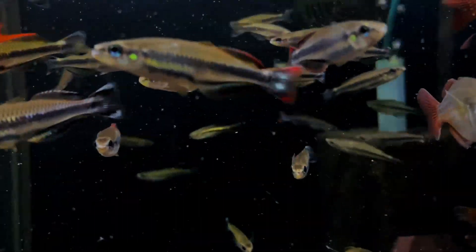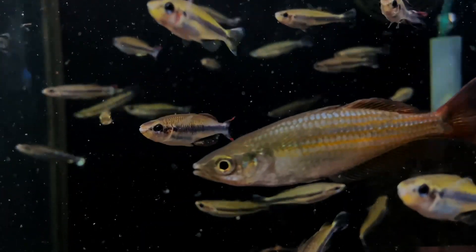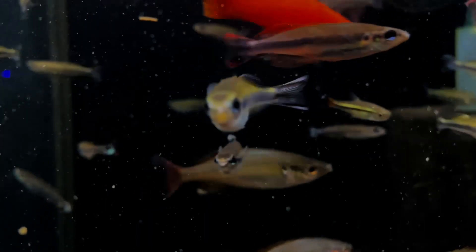I would urge you to watch this video to the end, since the poll did generate some pretty interesting fish suggestions that I think are worth discussing. So let's go ahead and get started with the list.